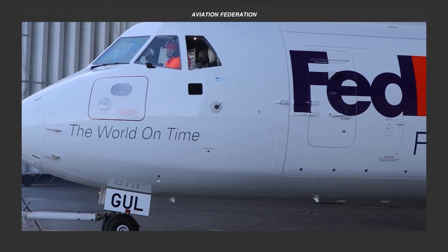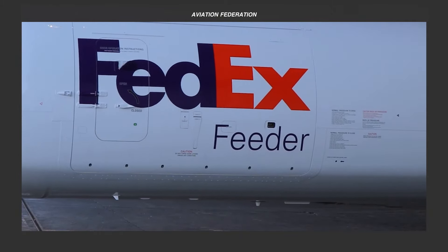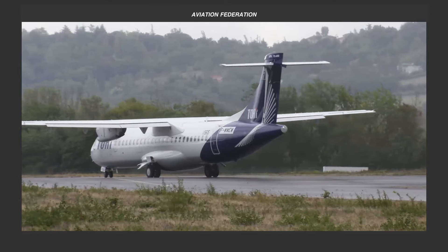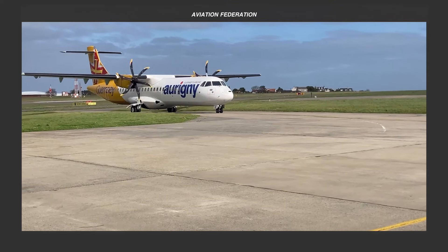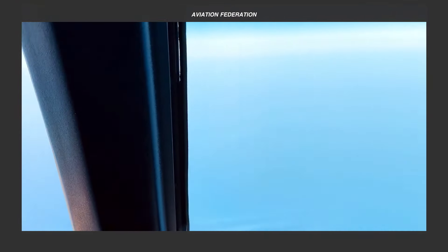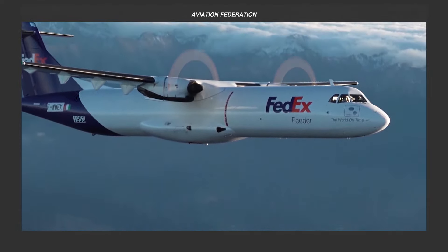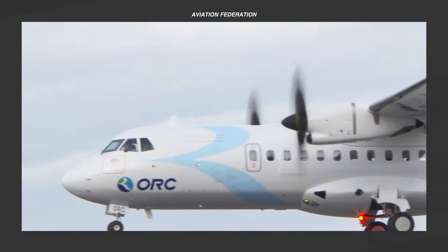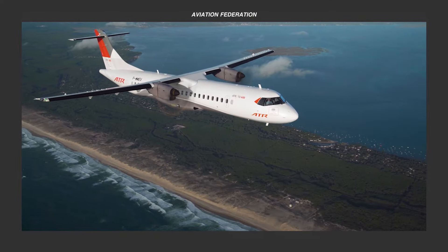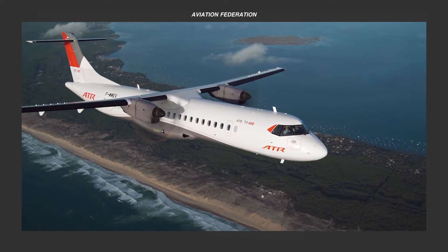What are your thoughts on these exceptional aircraft from ATR? Which model, particularly in terms of transport capacity, impressed you the most? If given a chance to fly or ride in one of these, which would be your preferred choice? Feel free to share your opinions below — we eagerly await your comments. Safe travels, fellow aviators!